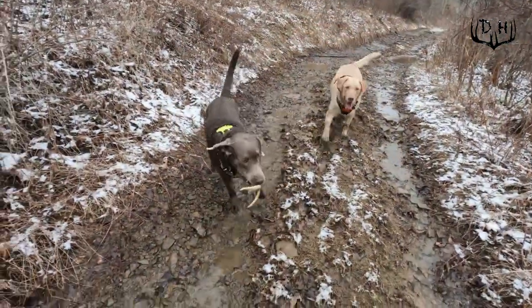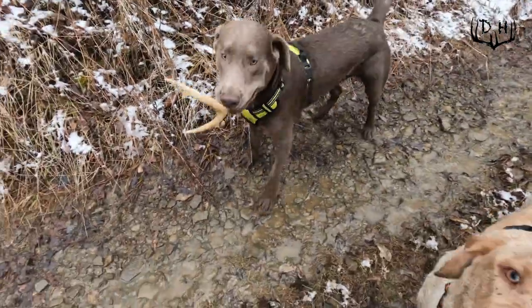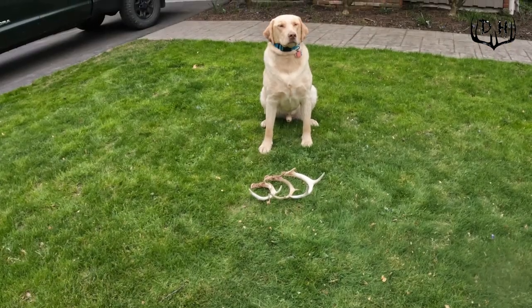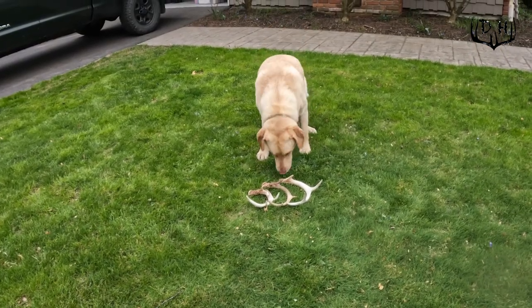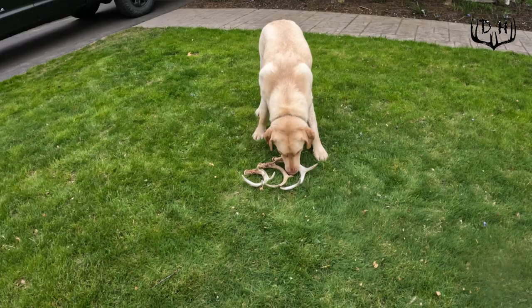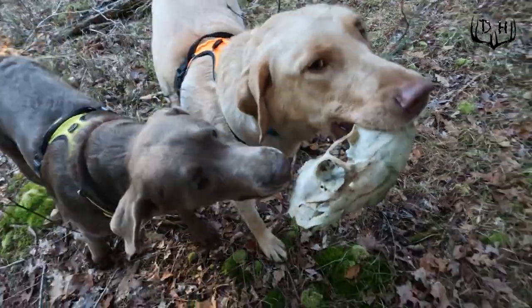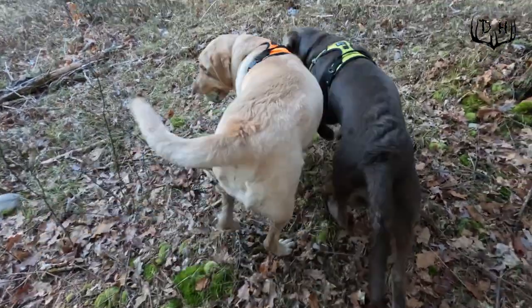I love getting the dogs out in the woods to shed hunt with me — both Aspen, my Silver Lab puppy, and Timber, my two-year-old Yellow Lab. Right now though, the dogs aren't too happy with me. I had a total knee replacement at the end of January, so most of my shed hunting probably isn't going to happen this year, and I'm chomping at the bit. Four weeks in, I'm sick of being on the couch and I can't wait to be out in the woods again scouting.